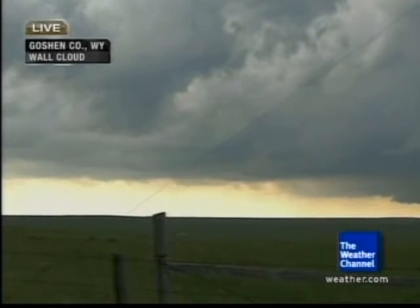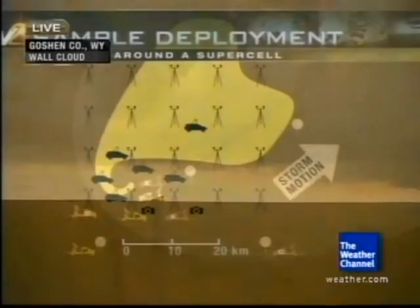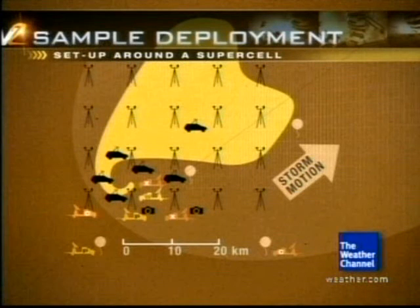Let's show everyone at home what exactly VORTEX 2 will be doing on this particular storm, which has a tornado warning in Goshen County, Wyoming. The shaded area in yellow on this graphic is the supercell itself, and that little fishhook at the bottom of the screen is where you'll end up seeing the tornado. As Dr. Forbes mentioned, most of the radars are on the eastern or southern side to avoid precipitation — because if they're trying to measure velocities, the last thing they want is to scan into rain or hail. What looks like camera tripods are StickNets, deployed throughout the system and especially in front of it so the storm can come toward them.